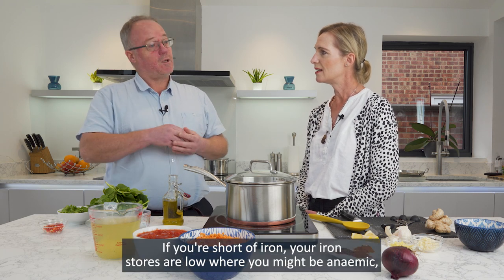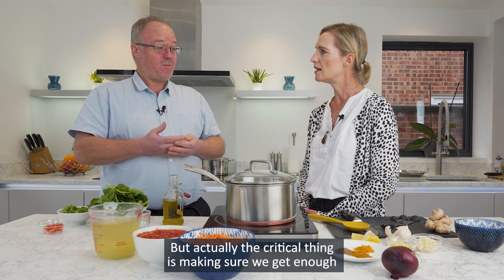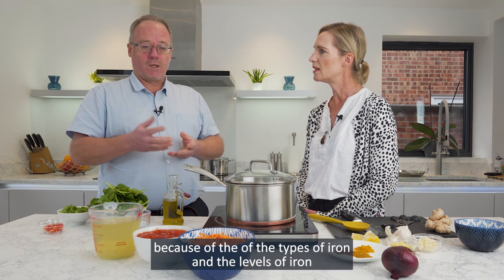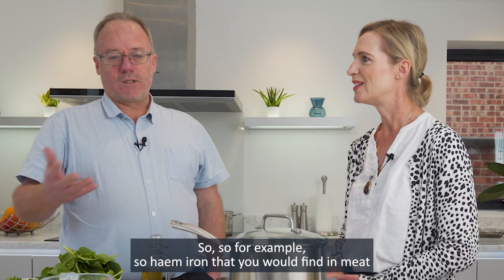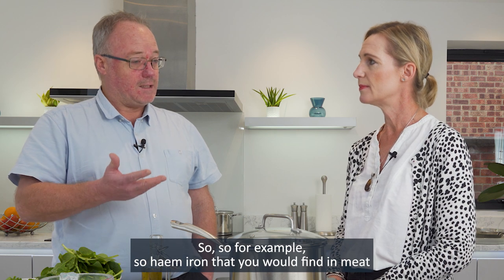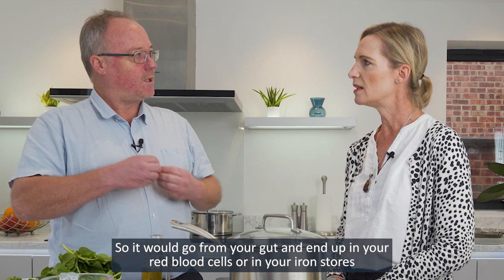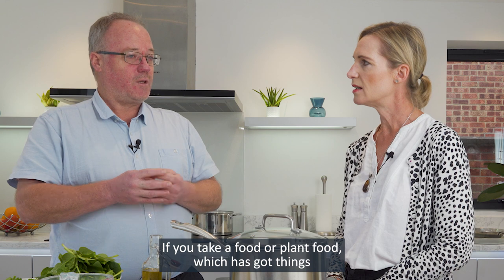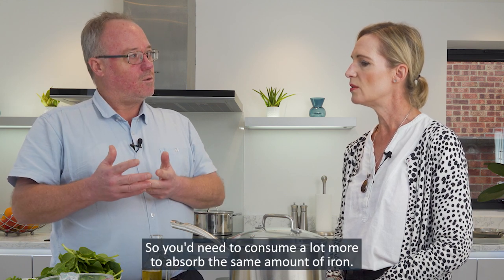If you're short of iron and your iron stores are low, or you might be anaemic, then you'll tend to absorb more. The critical thing is making sure we get enough, and that's particularly important for vegans and to some extent vegetarians because of the types and levels of iron you find in plant-based foods. Heme iron that you would find in meat and fish is relatively very bioavailable — if you eat say a hundred grams of meat, you might absorb 25 or 30% of the iron. With a plant food that has iron inhibitors in it, you might only absorb 5%. So you'd need to consume a lot more to absorb the same amount of iron.